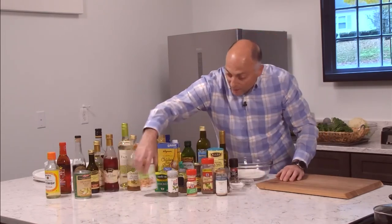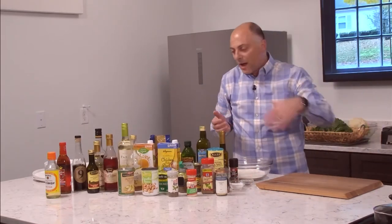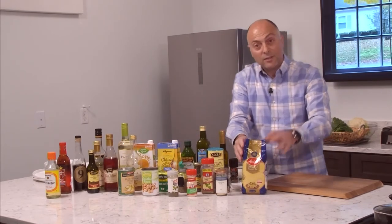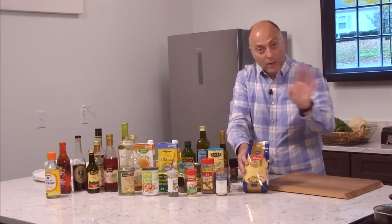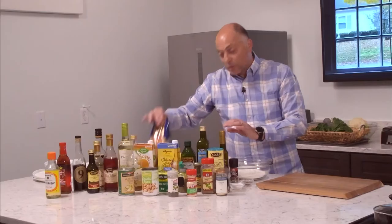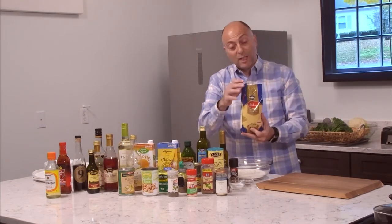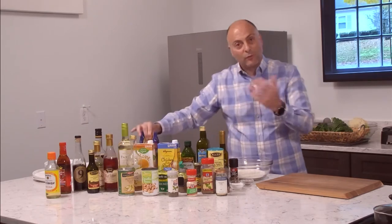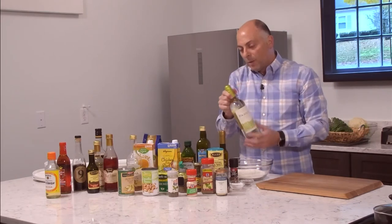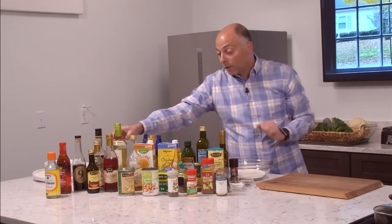A couple of other pantry items I always keep around: some beans, some artichokes — you can do a bunch of different things with those. Besides having pasta in the house, I always like to have some couscous. We have a great store here — Savion Market — that carries some really nice fine couscous that cooks really quickly. I also keep some wine on hand — a nice inexpensive drinkable white wine that I cook with. Keep it cold and it'll last a little longer.